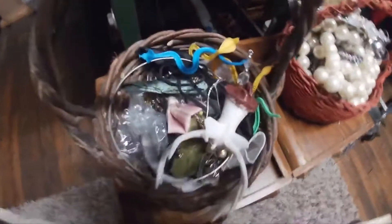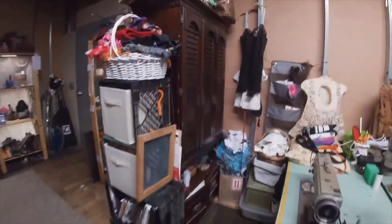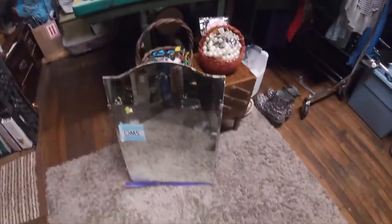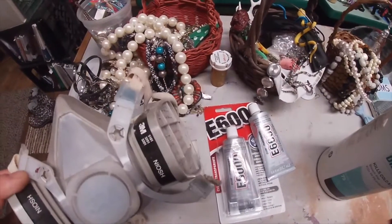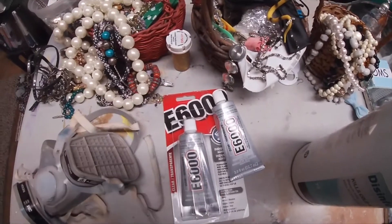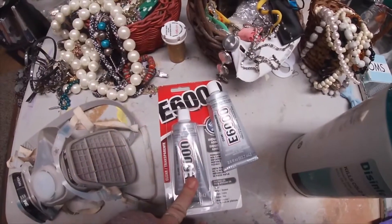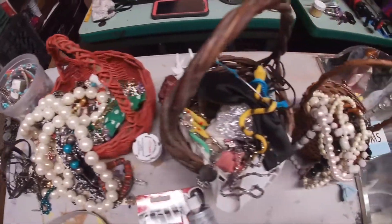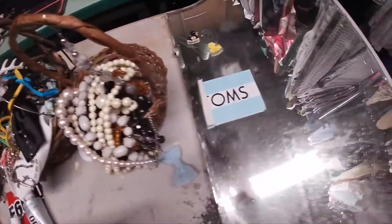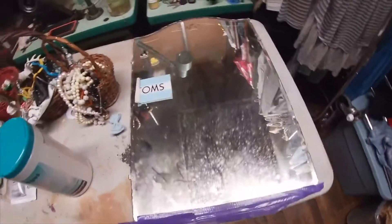I have a bunch of gems — this, this, this, this — and a bunch of other bins that are actually inside this craft closet right here. We are going to bedazzle this baby. You're going to want a ventilator or a mask of some sort because I am inside and the ventilation is okay in here, but I'm going to wear my mask because I'm going to use E6000 to put the gems on. We have our big collection back here and the mirror, and I'm going to go ahead and clean this on up.